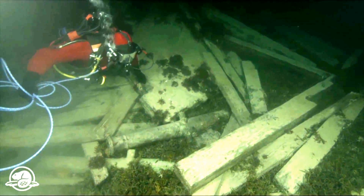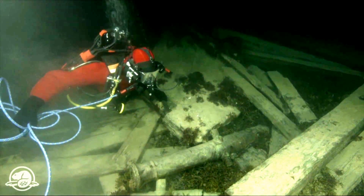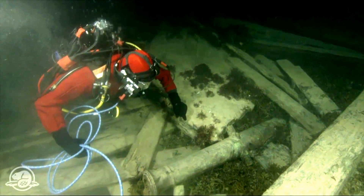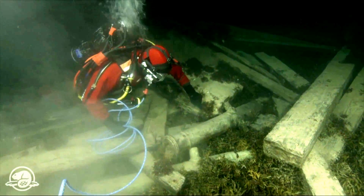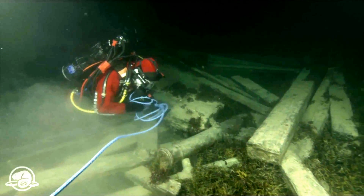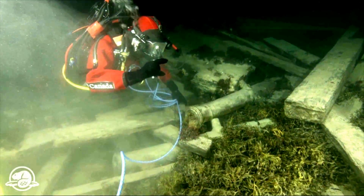Here is the first stop on our tour of HMS Erebus. This is pretty much one of the first features we saw when we inspected the site with our remotely operated vehicle — our underwater robot — last September. What you see here are two brass six-pounder cannon. We're able to determine the caliber of the guns by measuring the diameter of the bore, so these guns would each shoot a six-pound cannonball.